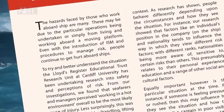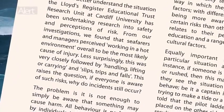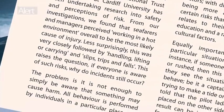Research has found that seafarers and managers consider lifting or carrying, and slips, trips, and falls as the most likely causes of injury.